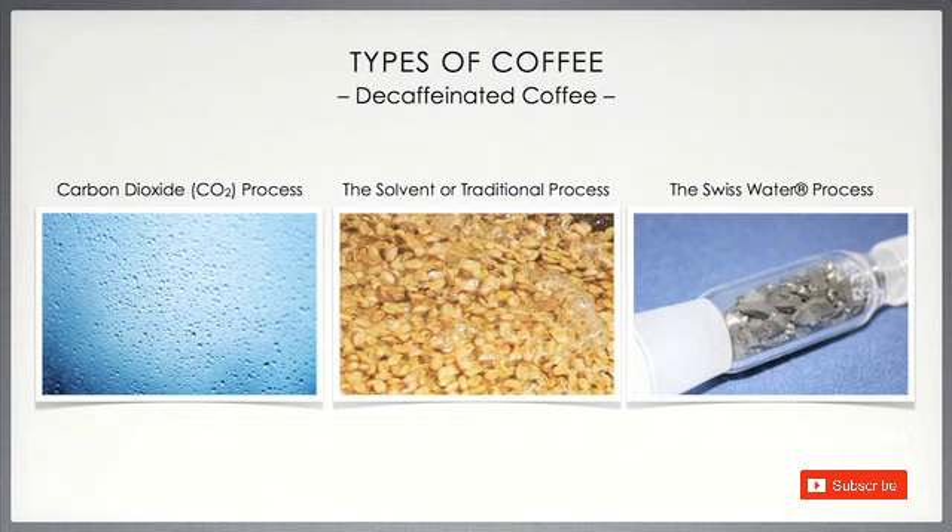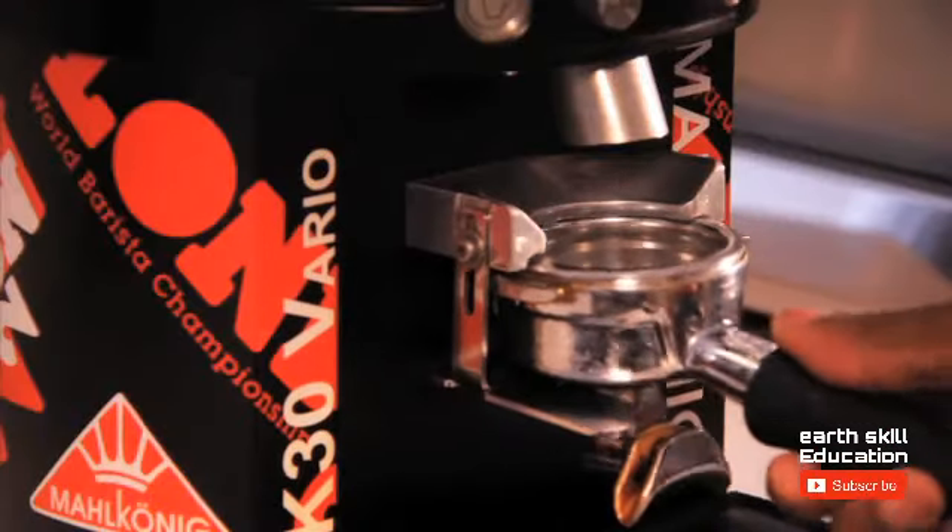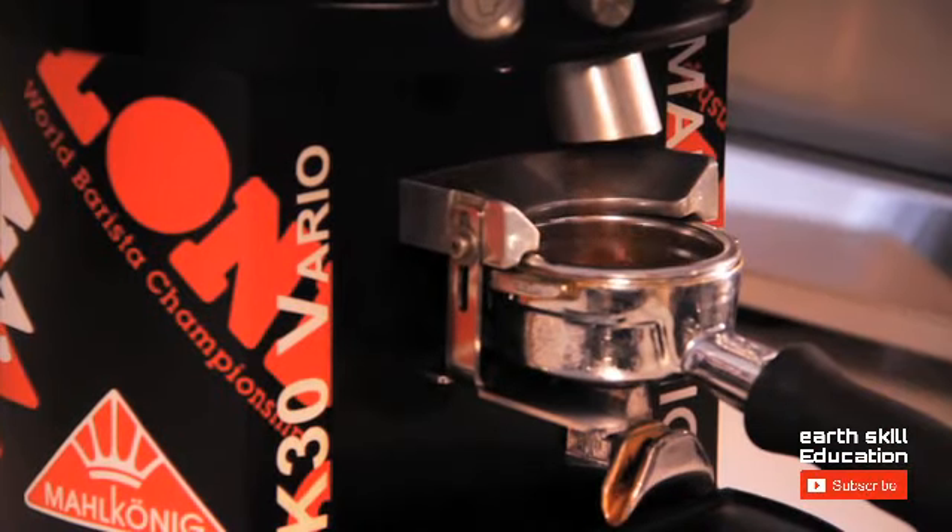Also, the Swiss water process, which steams the bean and then scrapes off the caffeine-laden outer layers, is another way to make decaffeinated coffee. These are some of the types of coffee.